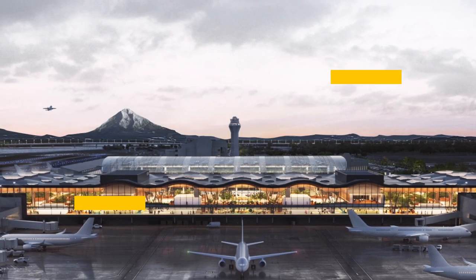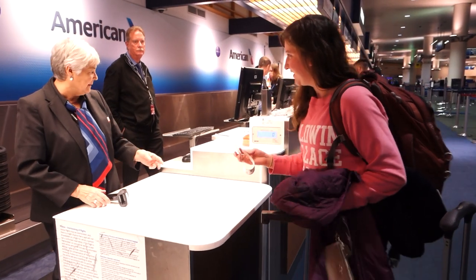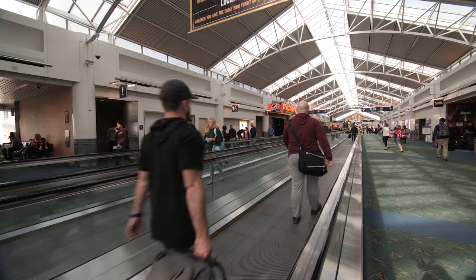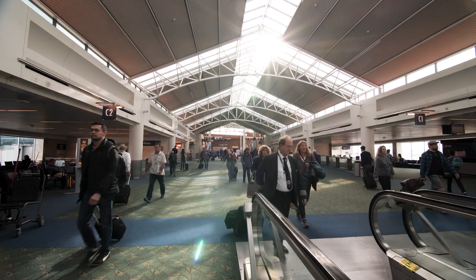I am Vince Granato, Chief Projects Officer for the Port of Portland. This is our opportunity to really rebuild the entire entryway into the airport. We're rebuilding the ticket counters, the concessions, the security checkpoints — all of that as an opportunity for us to really rebuild the central passenger processing for the entire building.